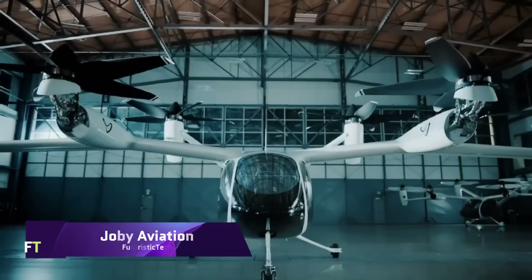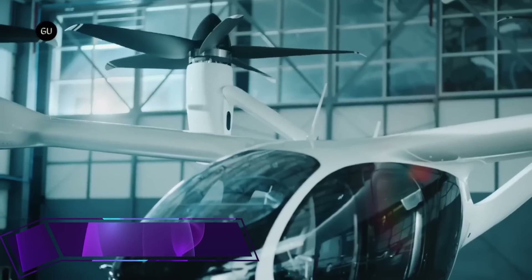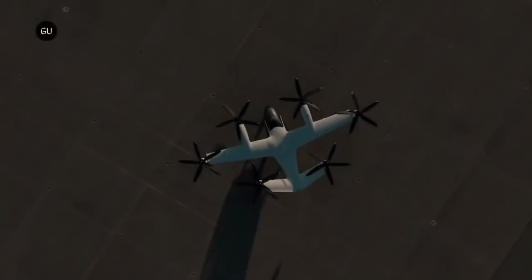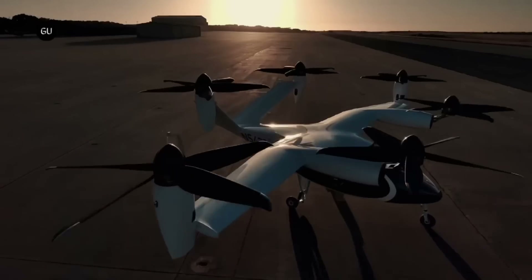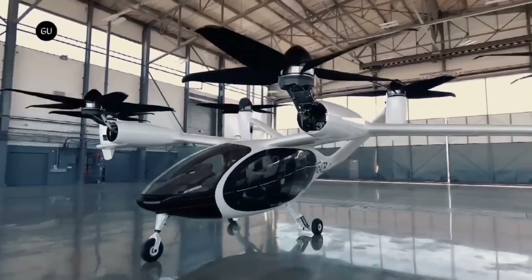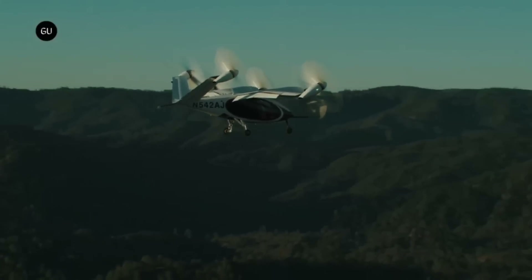Based in Santa Cruz, California, Joby Aviation is an aircraft startup with venture capital backing. Their goal in creating an electric air taxi is to make it easier for people to get around by air. By cutting down on travel time, the innovative electric aircraft from this startup aims to simplify daily living. With its six electric motors and vertical takeoff and landing capabilities, this aircraft can reach nearly any settlement.